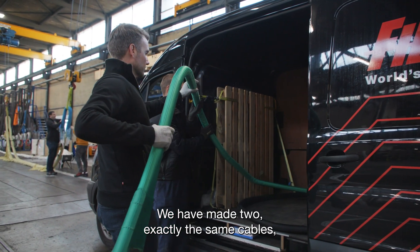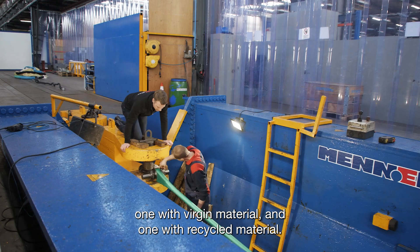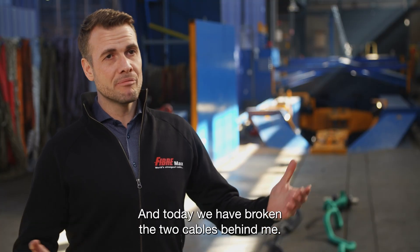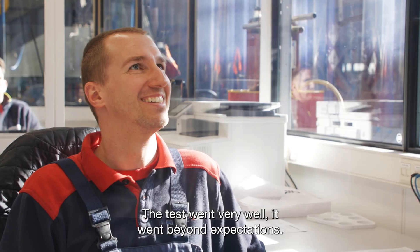We have made two exactly the same cables — one with virgin material and one with recycled material — and today we are at Menens in Dongen, the southern part of the Netherlands, where we have broken the two cables behind me. The test went very well; it went beyond expectations.